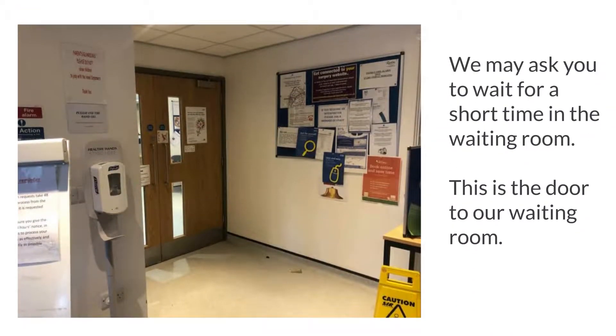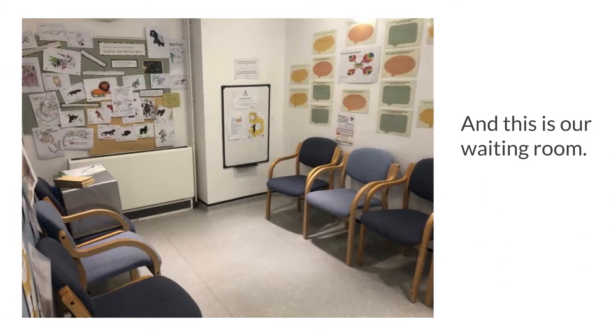We may ask you to wait for a short time in the waiting room. This is the door to our waiting room. And this is our waiting room.